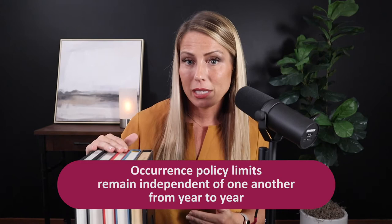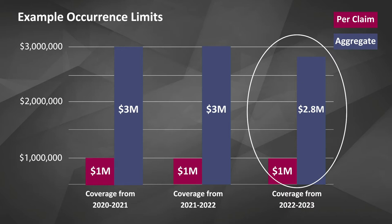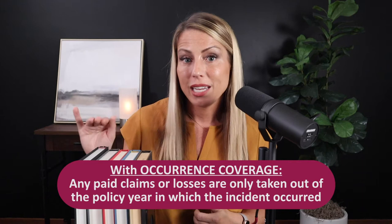What's unique about the occurrence policy type is that these limits remain independent of one another. So you still have your full 1 million, 3 million for 2020, 1 million, 3 million for 2021, for 2022, for 2023, and so on. For that one year when you had a payout in 2023 — let's say it was a $200,000 loss — those limits would be reduced to 1 million, 2.8 million for that year. So you take your 3 million minus the $200,000 loss. Any paid claims are only taken out of the individual policy year when the incident occurred. This is really robust coverage — these limits stack up year over year, and you can access them down the road as needed.